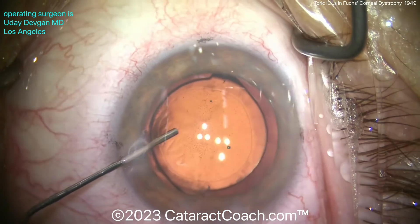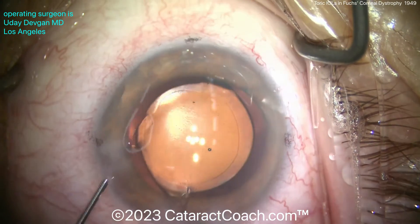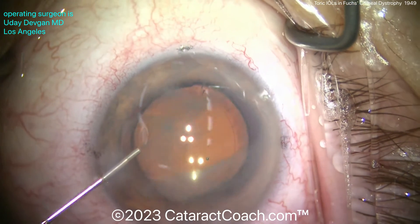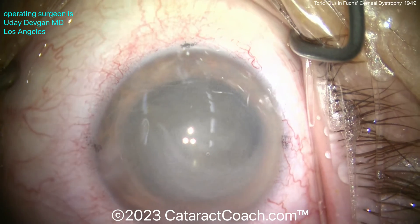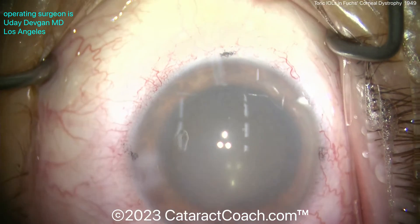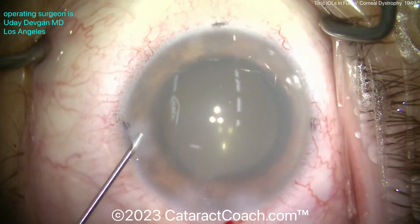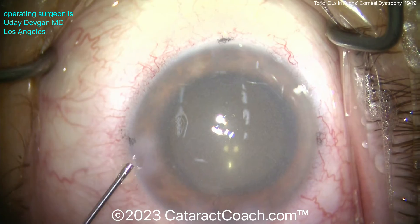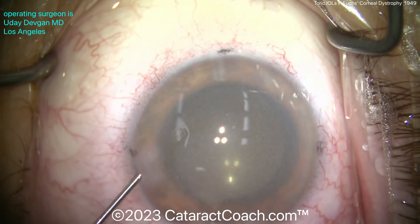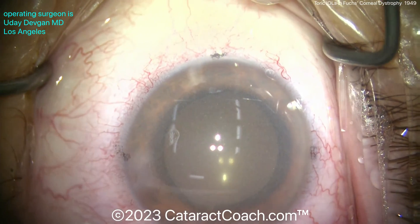At the end of the case, getting that toric lens lined up precisely at the steep meridian. Definitely using some preservative-free triamcinolone to help quell the inflammation — the last thing I want in this eye is post-op inflammation. In addition, you want to leave the eye with a normal IOP, even on the lower side. Don't over-expand the eye and leave a high pressure. This patient will be very happy, and yes, there may be a little corneal edema in the initial post-op period, but give it a week or so and the cornea should clear up nicely for a beautiful outcome.